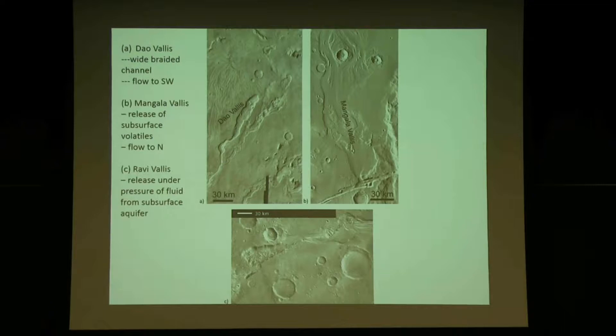Here are some more outflow channels. The one at the top left is called Deo Vallis — you can see it flowing downwards. Mangala Vallis is on the right — it's a long one, flowing northward, and you can actually see the flow patterns going around craters. The crater is a barrier and the water had to go around it. Ravi Vallis is at the bottom — that's the one where water was below the surface, melted, and flowed to the right.